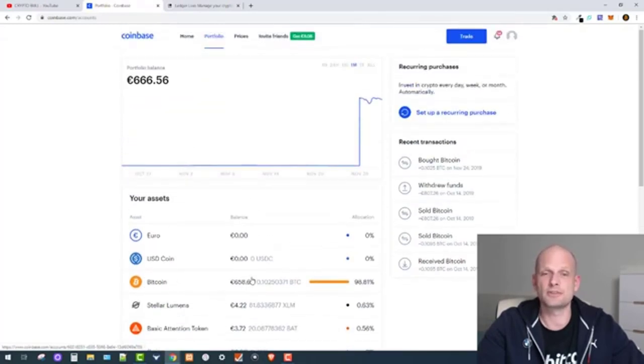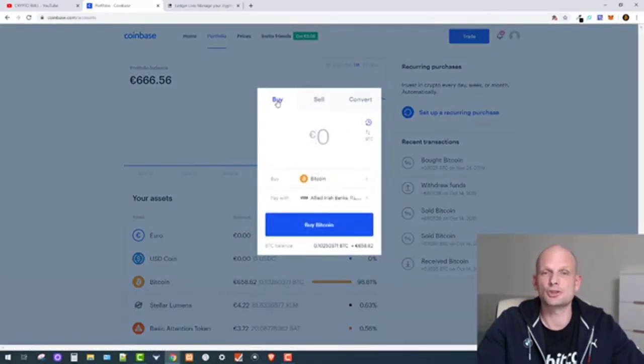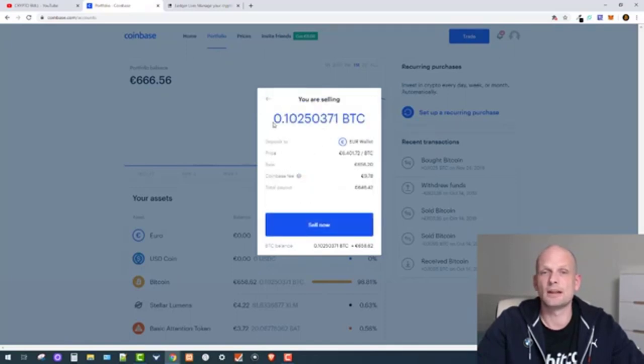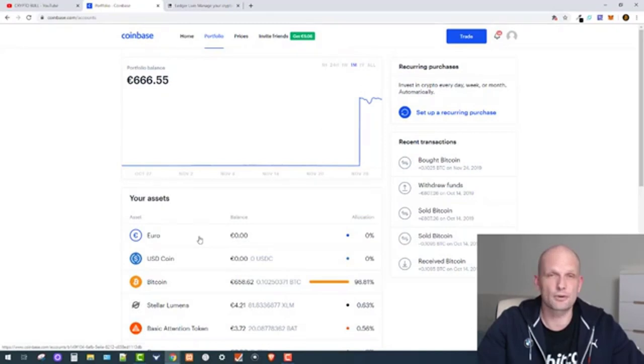To buy Bitcoin, I click Trade and make sure I have Buy selected. If I wanted to sell, I would click Sell — I could sell all 0.10 Bitcoin at around $6,400, giving a total payout of about $646. That money would go into my euro account, and if you are in the United States it would go into your USD account, from which you can transfer to your bank account.